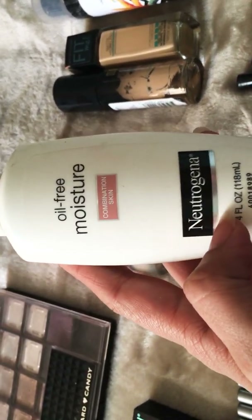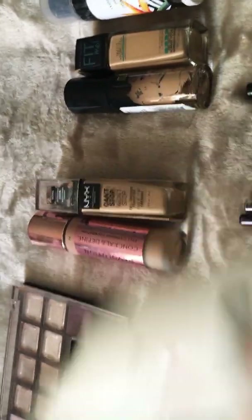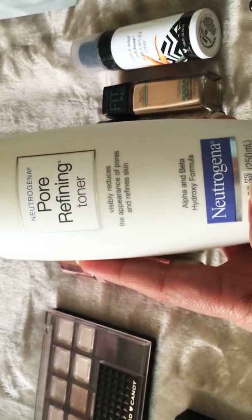I was also using a Neutrogena moisturizer for combination skin daily, and I used the whole thing. I also used their toner.